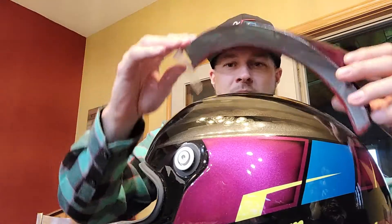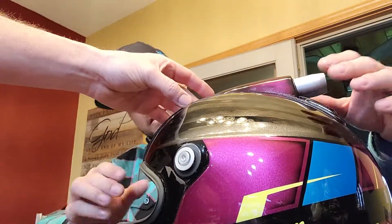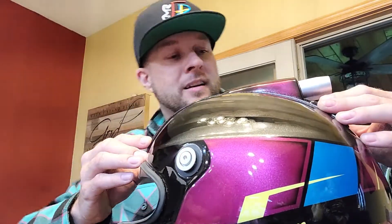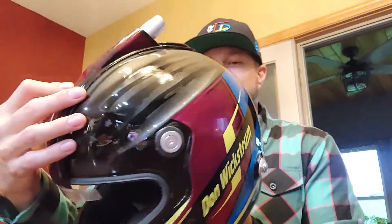And then put this guy on. That goes all the way down to there, believe it or not. I like that idea. Look at that. Sweet. Oh man, that is gorgeous. I love it. So you guys can check it out.